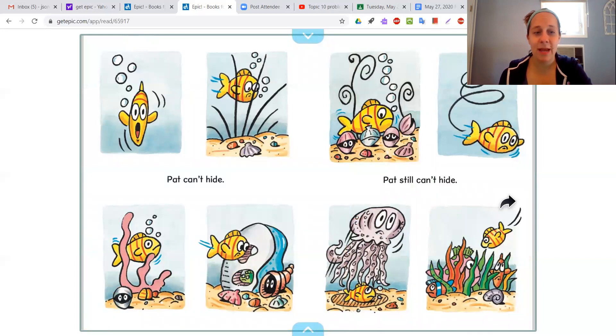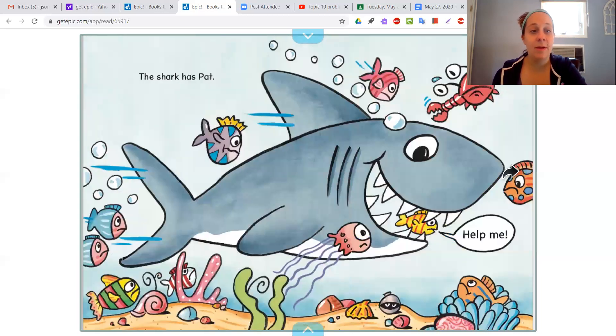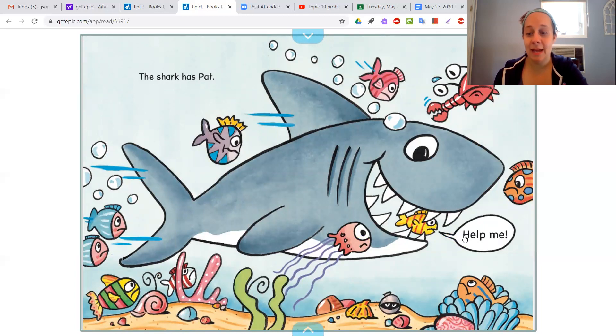Pat can't hide. Pat still can't hide. Wait a minute — when I was reading that other book, I thought I saw plenty of places for fish to hide. What about all those spots in the coral? So do we agree that all of this is true? Not based on that nonfiction book — the fish have plenty of places to hide. Pat needs help. That seems like it could be true. The shark has Pat. Help me! Do you think he would be able to talk? Did any of the fish in that other book talk? No, they didn't talk. That seems like fiction.